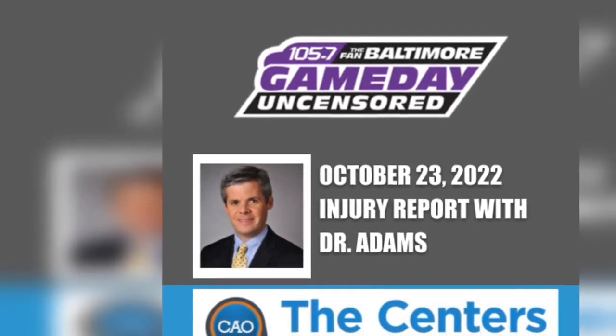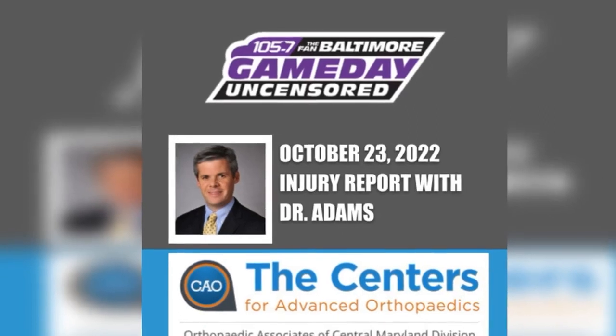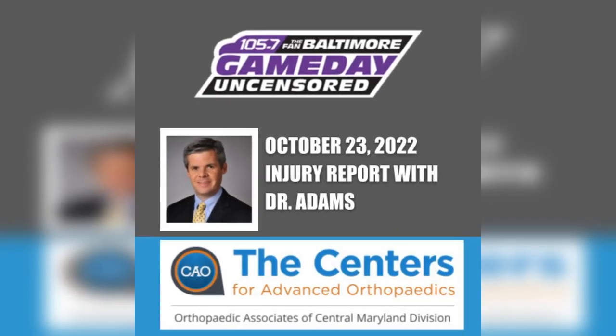Let's go deeper into the injury report with Dr. Scott Adams. The injury report is brought to you by Orthopedic Associates of Central Maryland. In pain? Contact the experts at Orthopedic Associates of Central Maryland at mdbonedocs.com. Care this good feels good to the bone. Injury report.